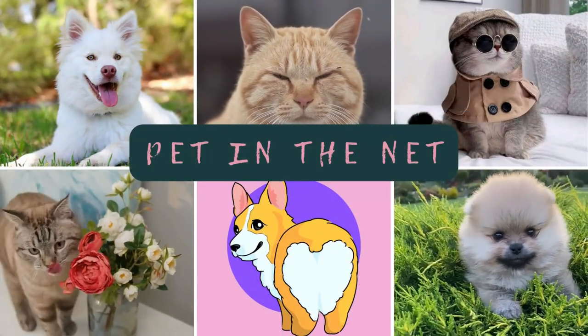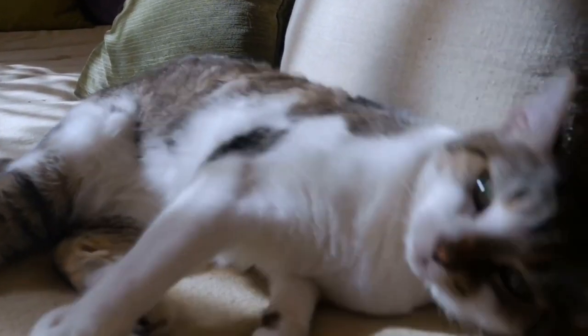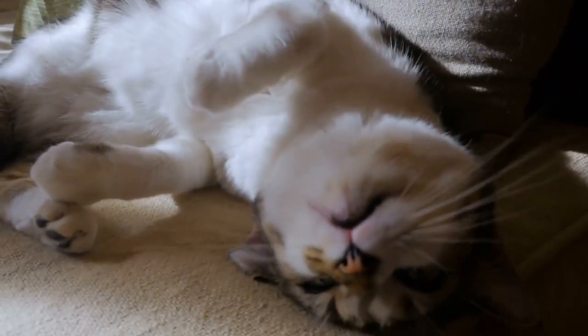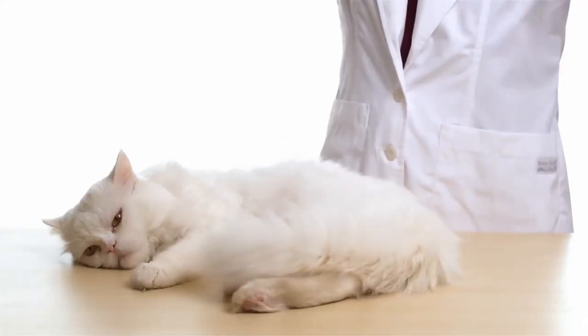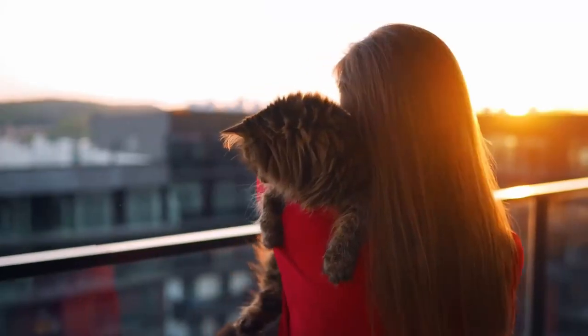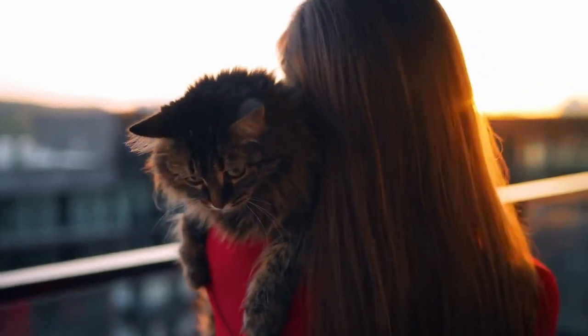Greetings, fellow cat lovers. In today's video, we will talk about a very interesting topic that I once encountered and didn't know what to do about: how to calm a cat. I had to turn to a veterinarian for advice, and today I want to share with you these professional tips on how to calm a cat without using medication.